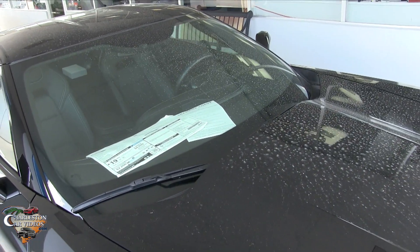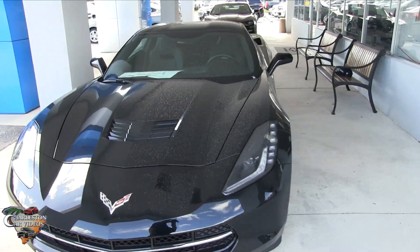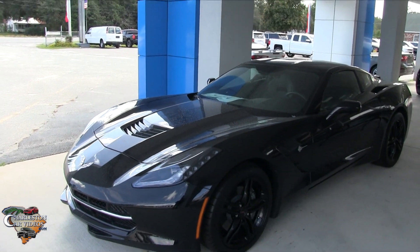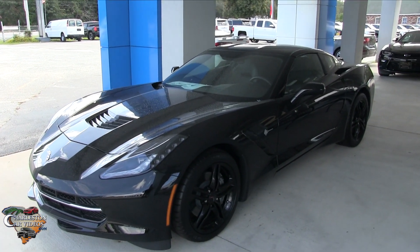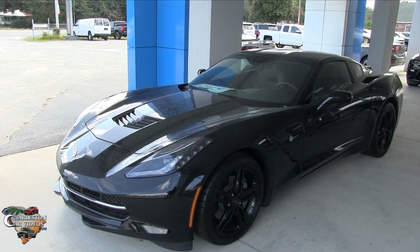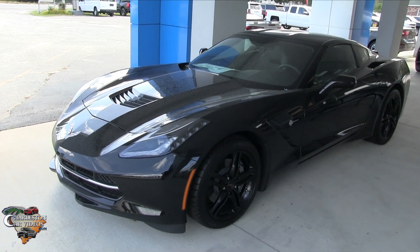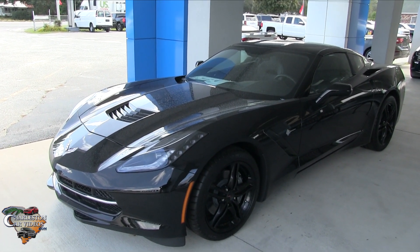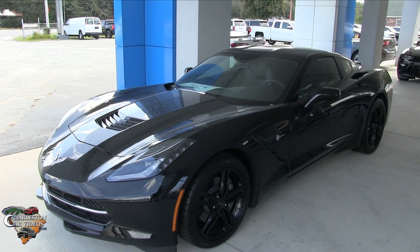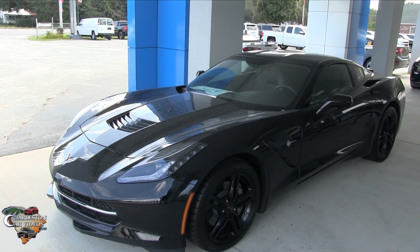If I remember correctly from the previous video, we got this thing all the way down to around $52,000, so it's ready to go. Let me know in the comments section if this is one you're interested in, and I will be more than happy to help you with purchasing it — wherever you live. I don't care if you're in California, Texas, Rhode Island, Pennsylvania, or Boston.